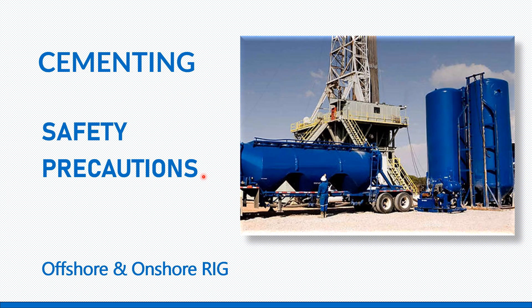One of my viewers asked me to make a video on this topic. So this video focuses on the safety officer's responsibilities while the cementing operation is going on — what aspects he should focus on and what points they should check.